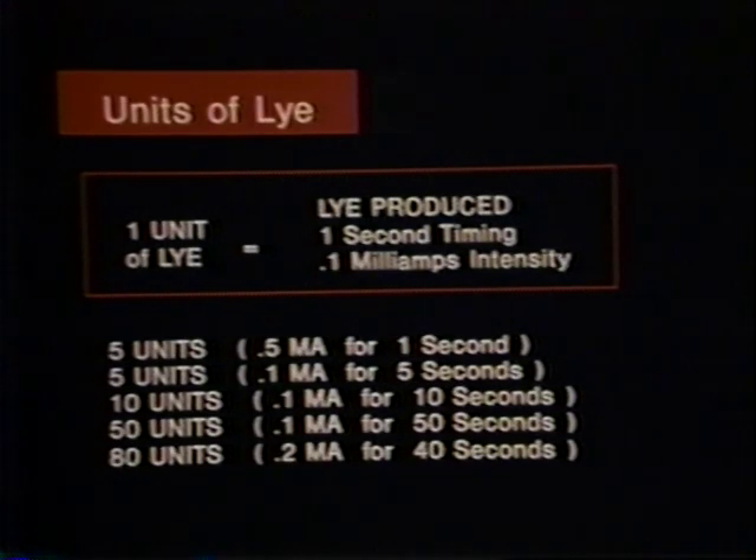Faraday's law is what the familiar unit of lye is based on. Arthur Hinkle was the first to use this term, and it remains as the basis for epilator settings depending on the type of hair being treated. One unit of lye is defined as the amount of lye produced when direct current of one-tenth milliamp flows for one second. Following from this basic equation, five units of lye will be produced if five-tenths of a milliampere flows for one second, or if one-tenth milliampere flows for five seconds.